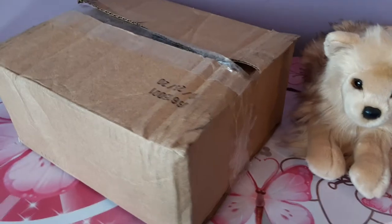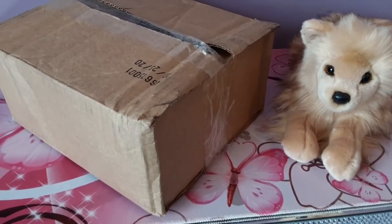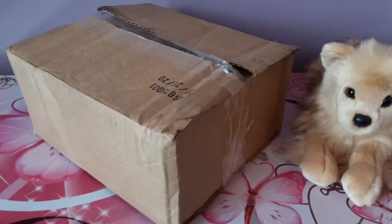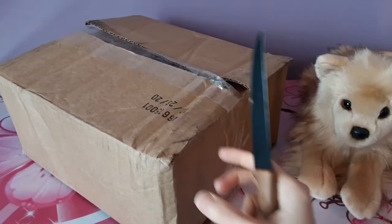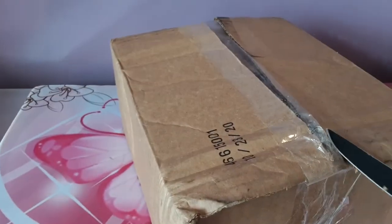On a whim I just sort of messaged a random eBay seller who periodically posts rare Douglas plush, and she actually had a spare one of this particular plush, which was really fortunate. She had had two at one point and had sold one earlier. So now I'm going to show you exactly who this is that I'm talking about.